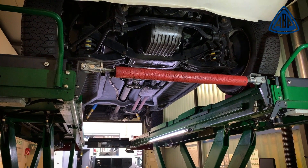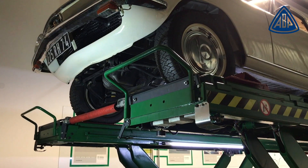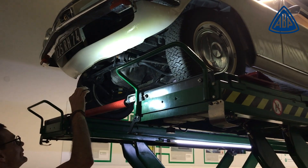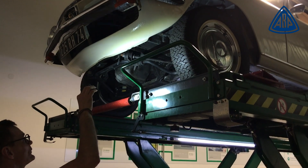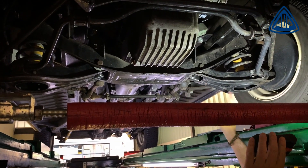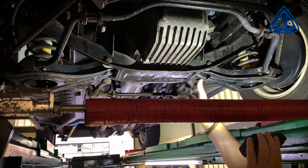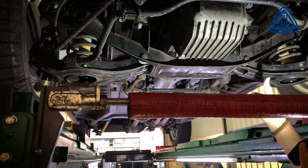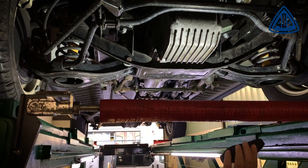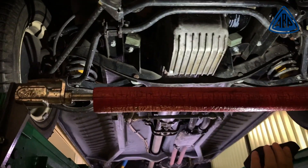Here we now see the Glas 1300 GT, 1966, on the lift. As you can also see here, the front axle has upper and lower crossmembers - wishbone-type links, mounted on a subframe I'll call the axle carrier. The engine is mounted longitudinally, rear-wheel drive, with a propshaft. That is all fairly standard.